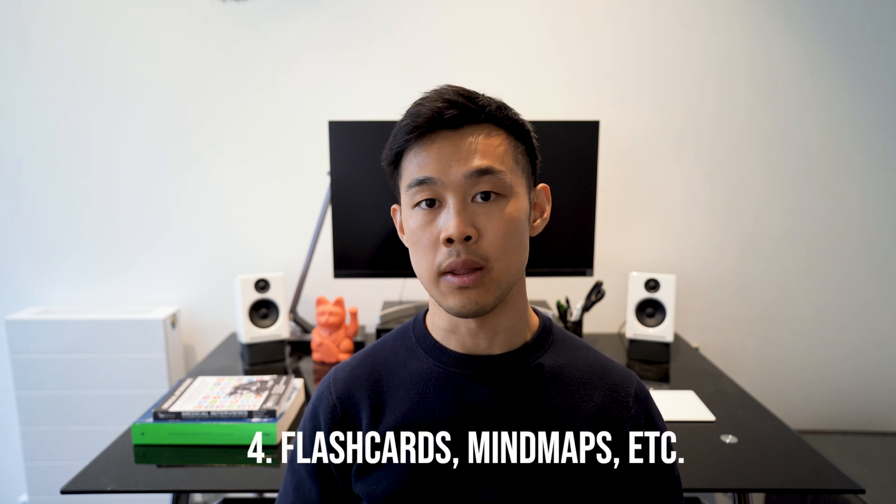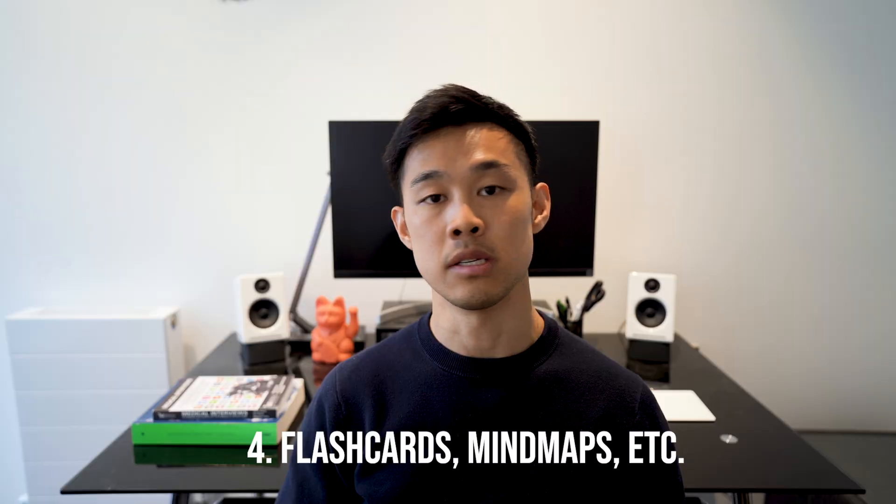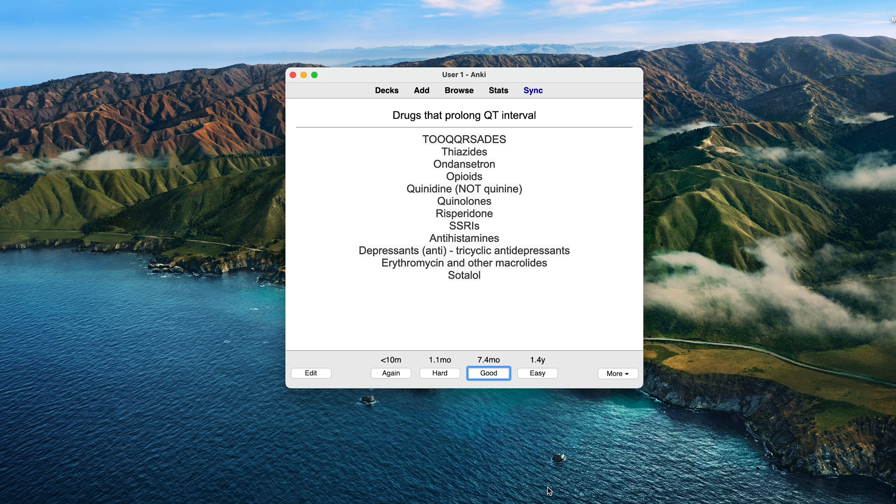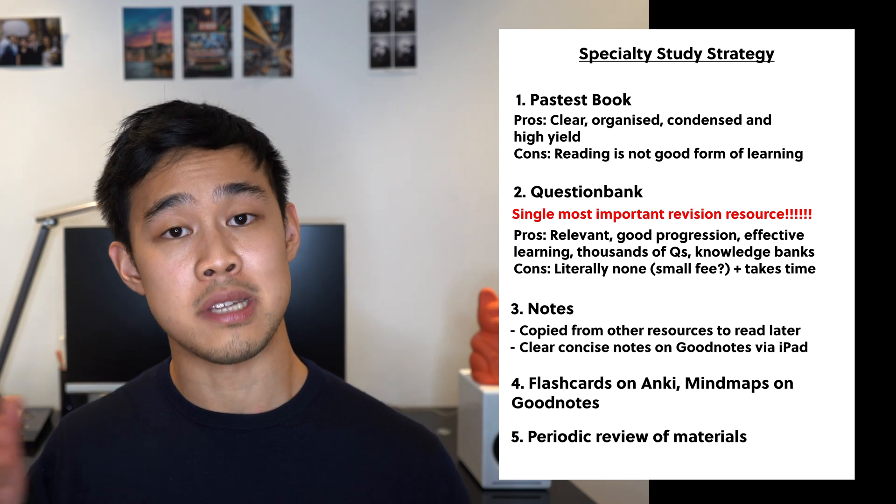Finally, there are external and third-party revision materials and platforms, such as creating or using pre-made mind maps, flashcards, and various platforms on mobile apps. If you'd like to find out more about how I used them in Part 1, I'll link that video below. If you're curious to know how I applied those tools for Part 2, I will be releasing a video shortly about my personal study strategy for MRCP Part 2, including the tools I used and my calendar revision schedule. Leave a comment below and subscribe so you can keep up to date.